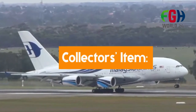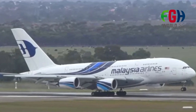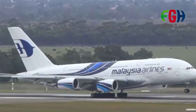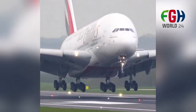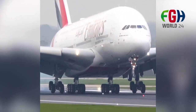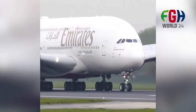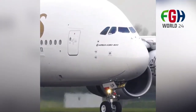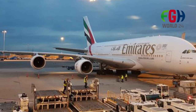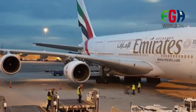Collector's item: Due to its historical significance and unique design, the Airbus A380 has become a collector's item among aviation enthusiasts. Scale models, memorabilia, and aviation art related to the A380 are popular among collectors. Future use: While the A380 has been phased out by some airlines, others continue to operate it on specific routes. The aircraft's large capacity and distinctive design have made it a sought-after choice for charter flights and special occasions.